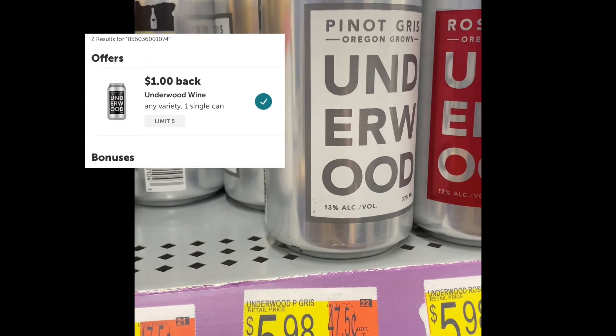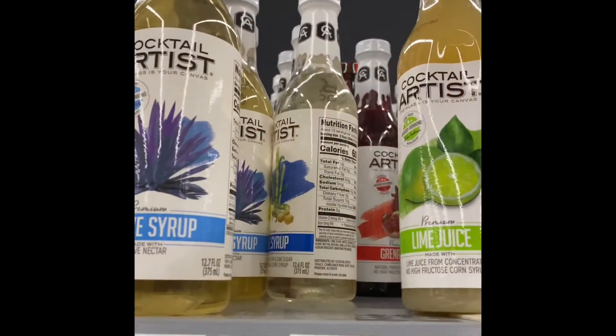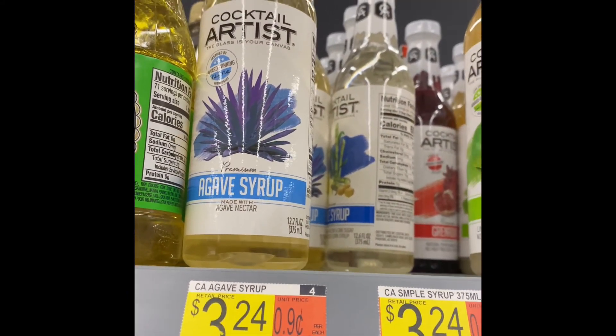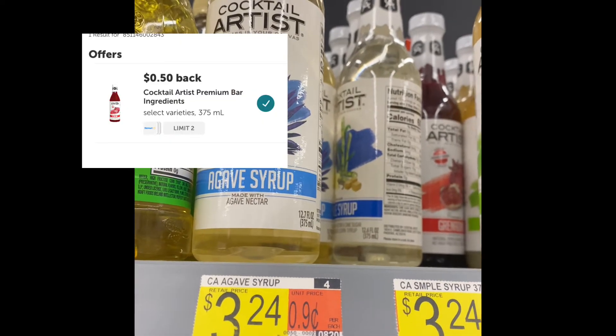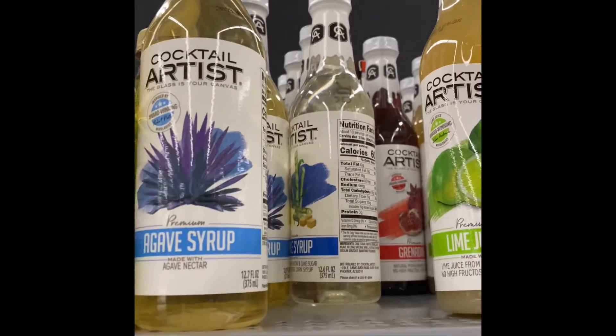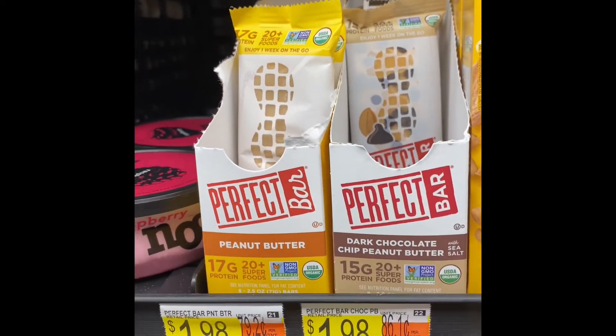We're gonna grab two of these — they're $5.98, you get a dollar back on ibotta making them $4.98. We're also going to grab this one right here, the Cocktail Artist. They're $3.24, there's a 50-cent back rebate on ibotta making it only $2.74, and that's going to help us complete our bonus.